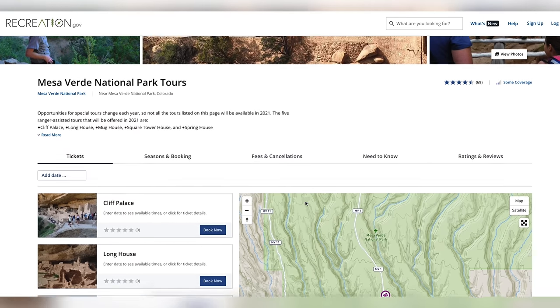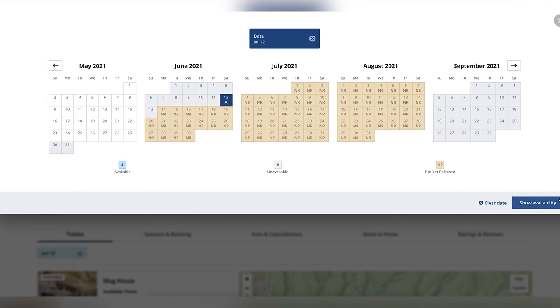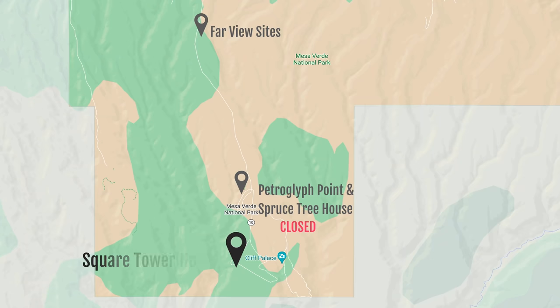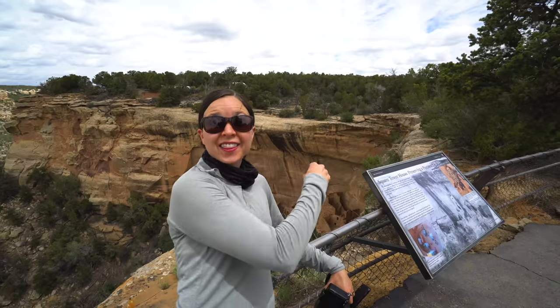Even though there are a couple of cliff dwellings you can do a self-tour of, the number one thing we wanted to do today is go on a ranger-led cliff dwelling tour. We're here in May and currently there are only two tour options — each an hour and a half, $25 a person, limited to only 10 people. Tickets go on sale two weeks before the tour date at 8 a.m. and sell out in less than a minute. We tried to get tickets and couldn't, then I checked every day for two weeks. Yesterday I checked one more time and by some miracle there were two tickets left for the Square Tower House tour — I snatched them up as fast as I could. The best way to learn about a park is directly from the rangers, so we are super excited for this tour.